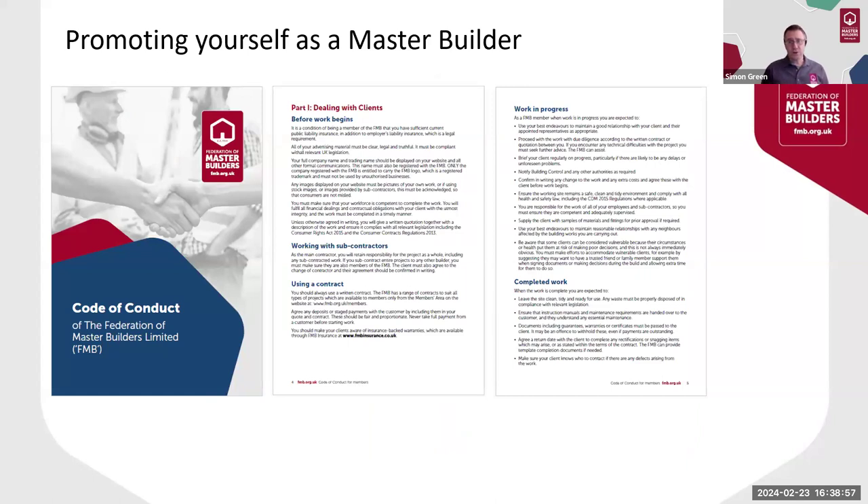Another document that's sometimes overlooked but works very well for many members is the FMB Code of Conduct. This may sound like a list of rules, but it is really written in a way that resonates with potential clients — it highlights in a short way what they can expect from you before, during and after the project. It's a great tool to demonstrate your commitment to being a professional building company and that you're accountable for high standards and good trading practices. The FMB Code of Conduct provides a practical and robust framework for managing your construction projects, and like all the other documents it's available on the FMB website and in the My FMB member area.